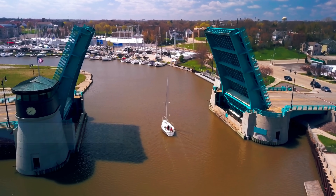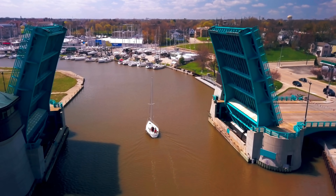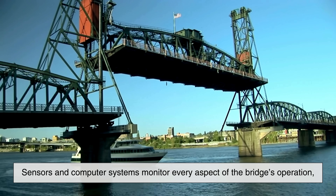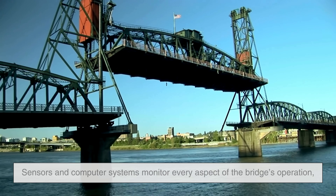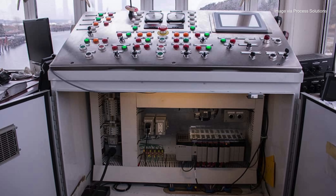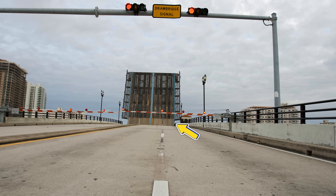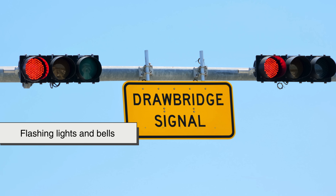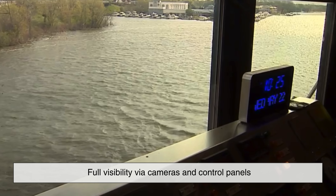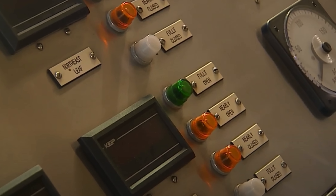Let's not forget safety. Drawbridges support tons of moving weight and must interact seamlessly with traffic, both on the road and in the water. Sensors and computer systems monitor every aspect of the bridge's operation — speed, position, tension in cables, and more. If something's off, the system halts movement immediately. Barriers come down well before the bridge begins to open, often accompanied by flashing lights and bells. In many modern bridges, operators have full visibility via cameras and control panels, so they can monitor both road and water traffic before initiating any movement.